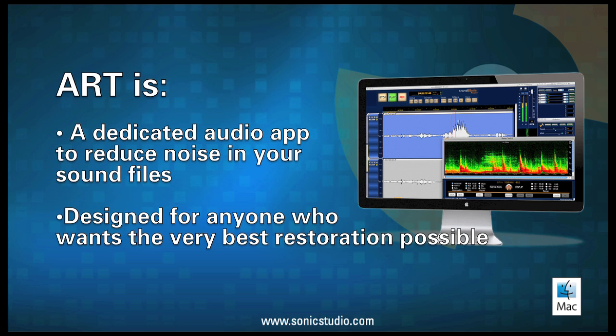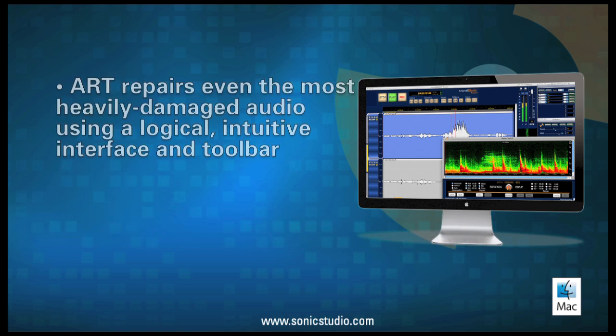ART is a dedicated audio app for reducing unwanted noise in your sound files. ART is designed to meet the needs of audio professionals, mastering suites, videographers, and DVD production studios with the very best restoration possible. ART repairs even the most heavily damaged audio using a logical, intuitive interface and toolbar.